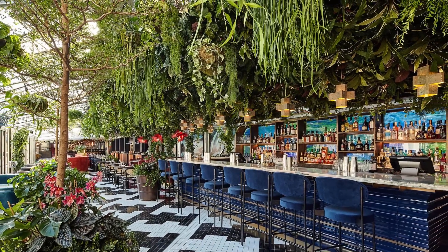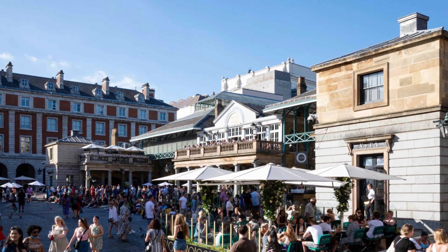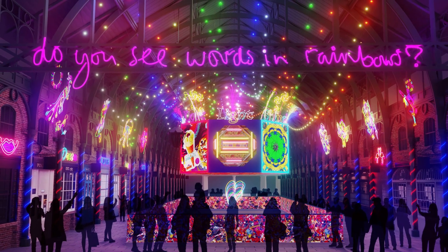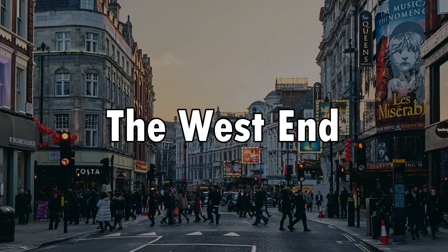Number nine: Covent Garden. Covent Garden is a bustling district known for its lively atmosphere, street performers, boutique shops, and dining options. The historic market building is home to an array of stalls, shops, and restaurants, while the surrounding streets feature theaters, art galleries, and the renowned Royal Opera House.